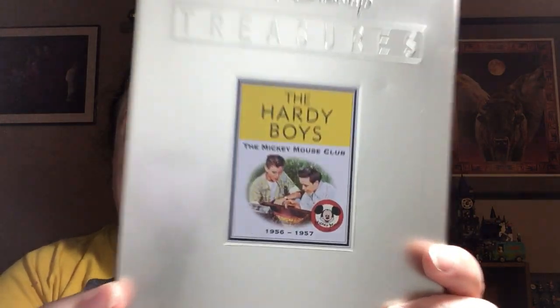Also four dollars was Walt Disney Treasures: The Hardy Boys, The Mickey Mouse Club, 1956 through 1957. Unlike Disney VHS — don't buy Disney VHS, it's not worth anything, there's like one that's worth something — these sell for really good money. I paid four dollars but should be able to get around $25 plus shipping.